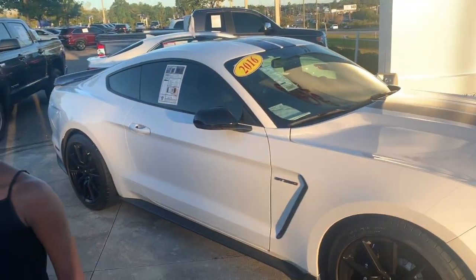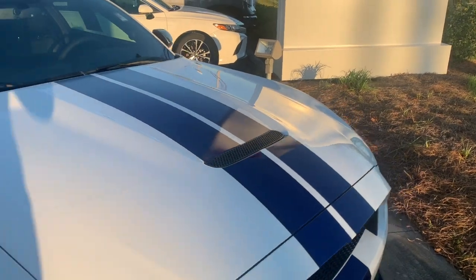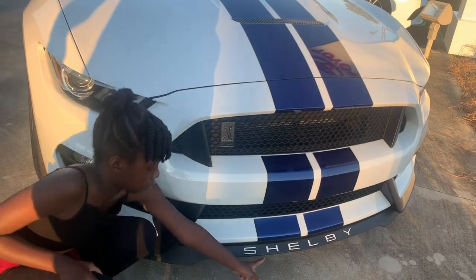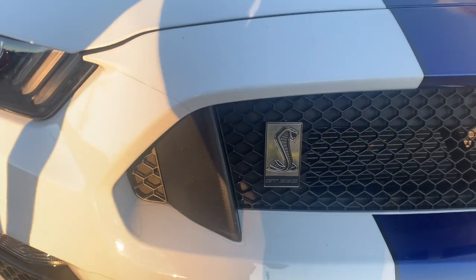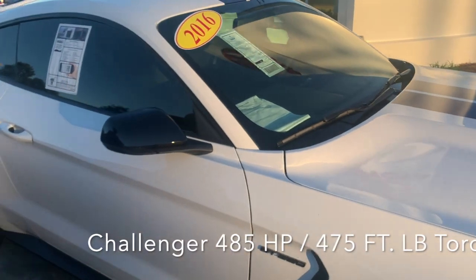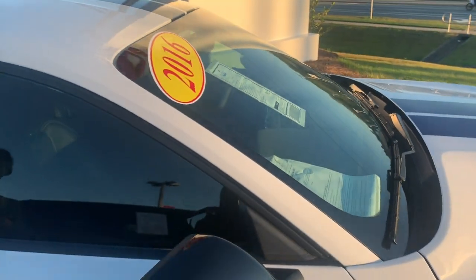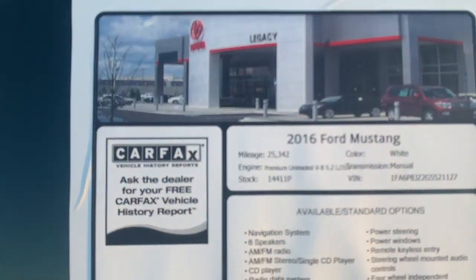Now let's look at this 2016 over here — white, very nice. Black and blue rally stripes running down the middle, give it a more aggressive appeal. And there's a Shelby, by the way — you can see the badging right there. GT350 badging. It's coming with 526 horses over here — 485, naturally aspirated. And this one is 526 naturally aspirated.